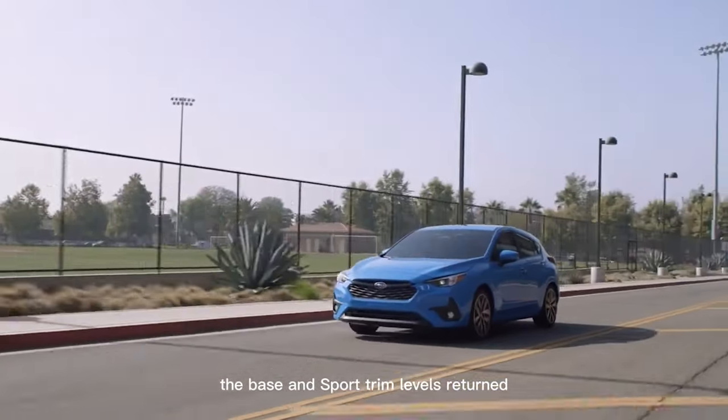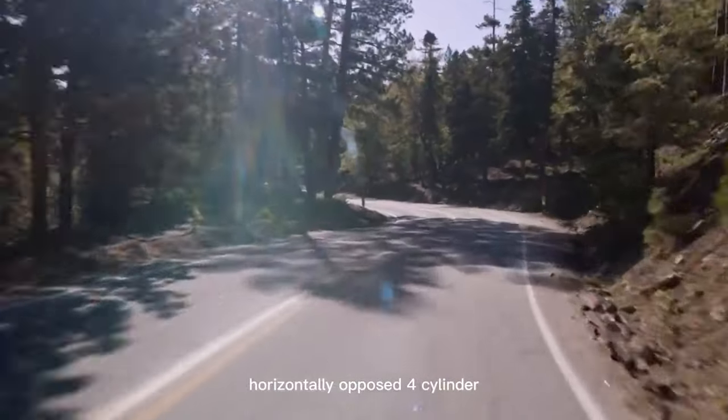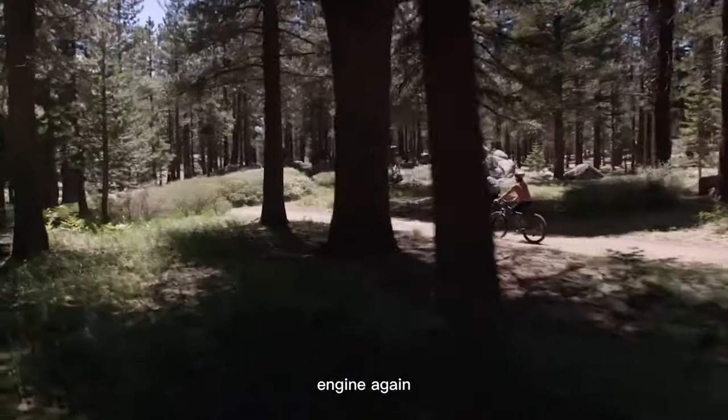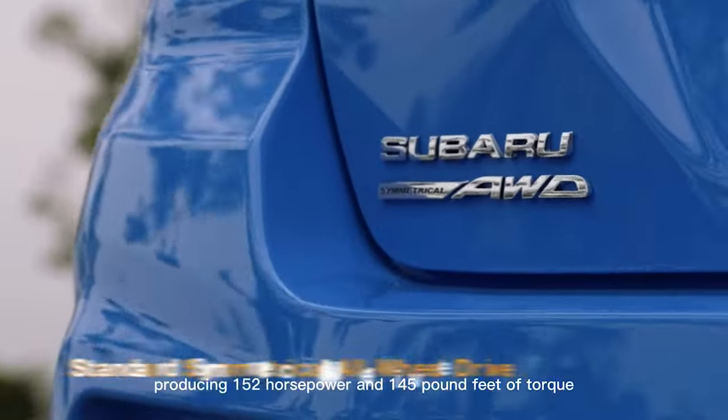The base and sport trim levels return with the same 2.0-liter horizontally-opposed four-cylinder engine again, producing 152 horsepower and 145 pound-feet of torque.